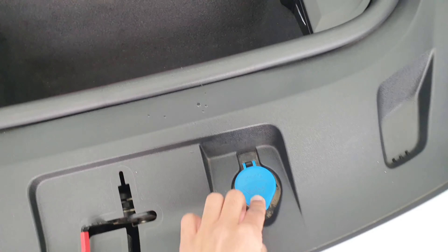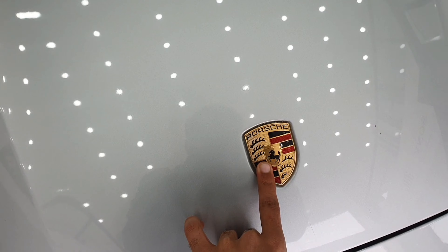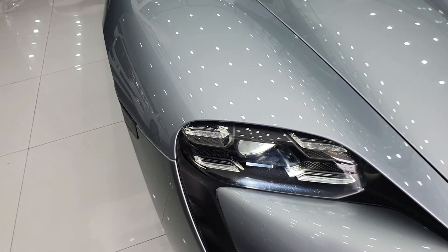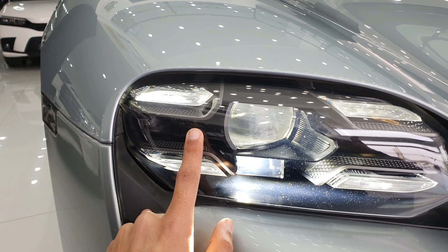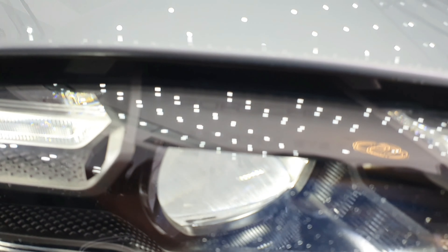The front has LED lights and a windshield washer fluid filler here. There is a Porsche emblem which can be installed on the front. The headlights look really good — the design is great and the entire car uses an LED light system.